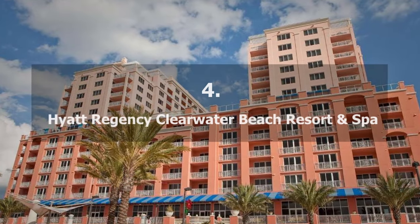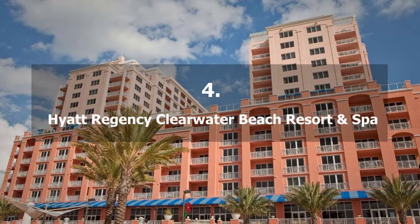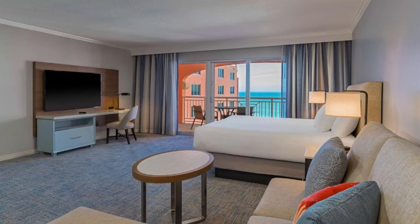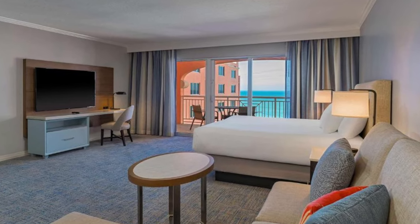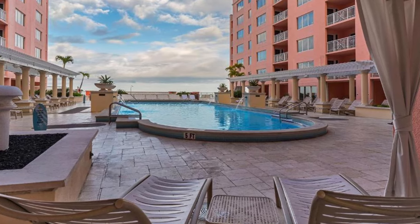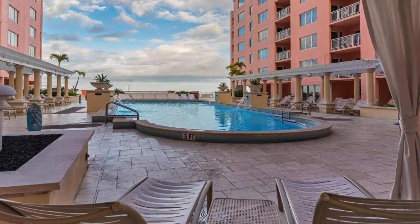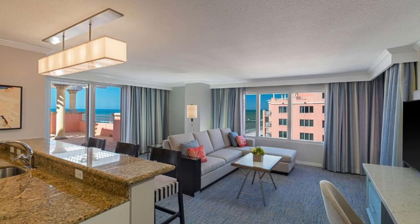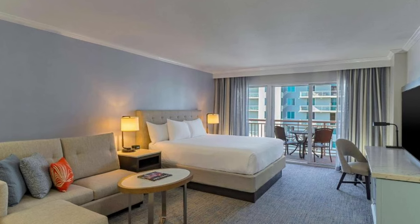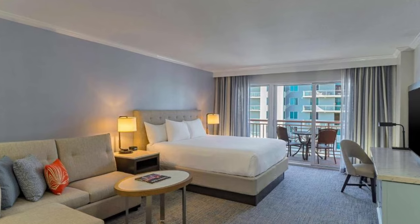Number 4 on our list: Hyatt Regency Clearwater Beach Resort & Spa. The beach is only a one-minute walk away from this hotel. The full-service Sandeva Spa, a rooftop pool, and 24-hour complimentary access to the fitness center with cardio and weight equipment are all available at this four-star hotel, which is just 46 meters from the Gulf of Mexico.